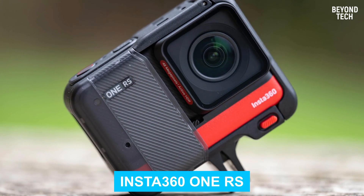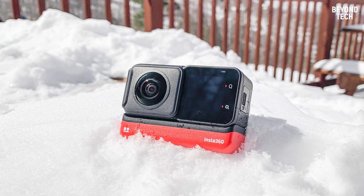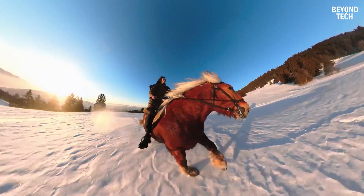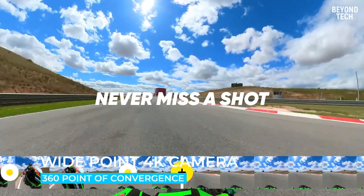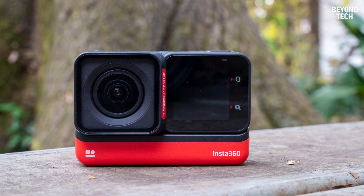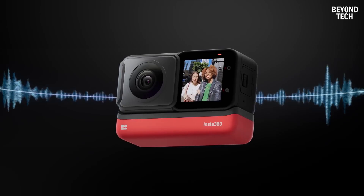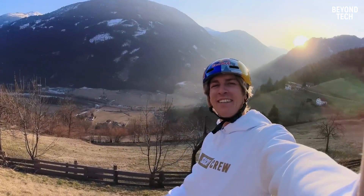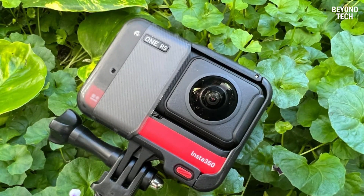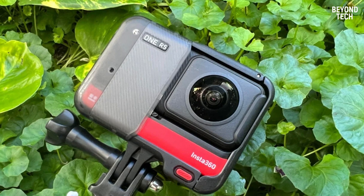Number 4: Insta360 1RS. The Insta360 1RS is one of the most remarkable 360 cameras. That is because this innovative camera has a modular design that permits you to swap its wide-angle 4K camera for a 360-degree lens or a camera with a 1-inch sensor. Its video stabilization is excellent. The Insta360 1RS offers a smart take on the action camera, and one that differentiates it enough from the GoPro.